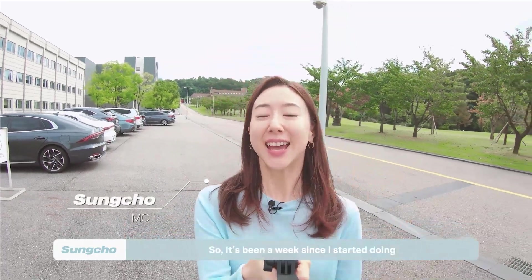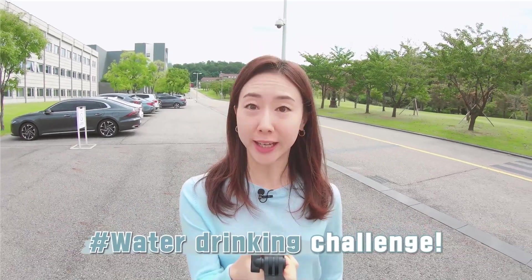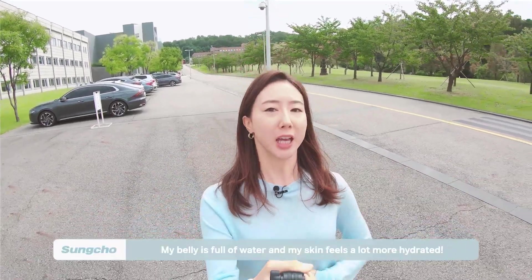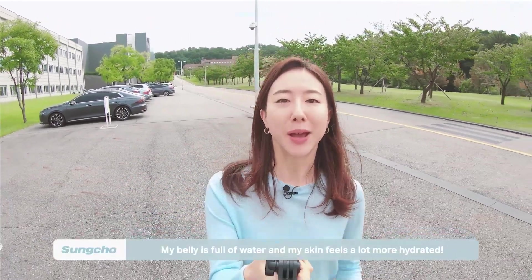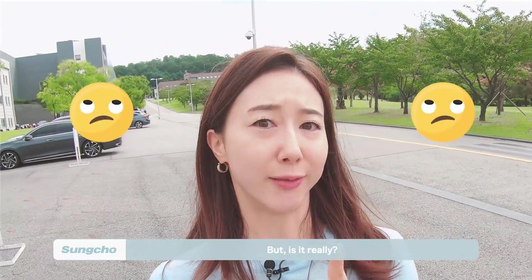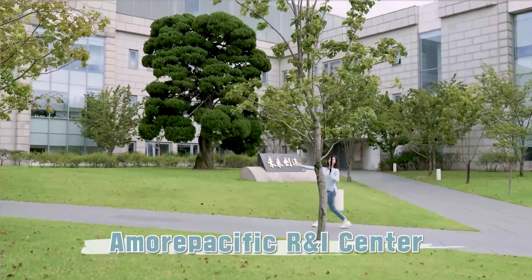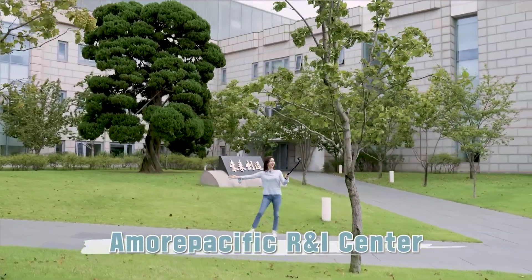It's been a week since I started doing the water drinking challenge. My belly is full of water and my skin feels a lot more hydrated. But is it really? I got curious, and that's why I came here to the beautiful Amore Pacific R&I Center.